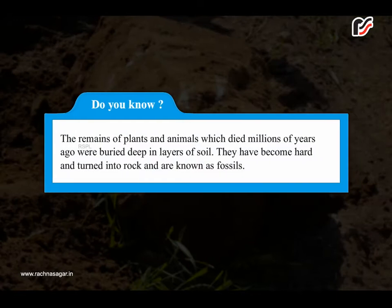Did you know? The remains of plants and animals which died millions of years ago were buried deep in layers of soil. They have become hard and turned into rock, and are known as fossils.